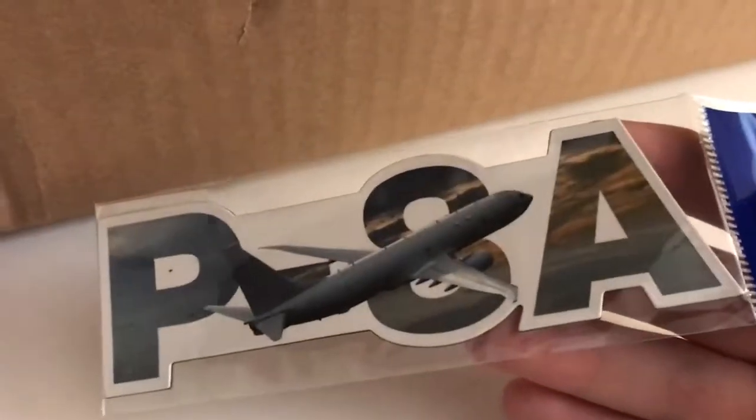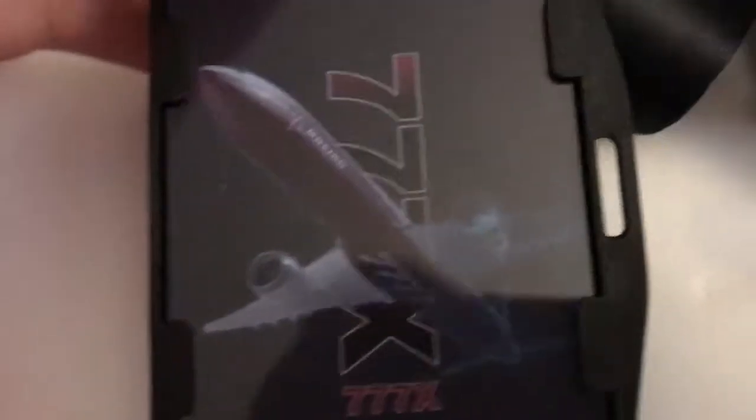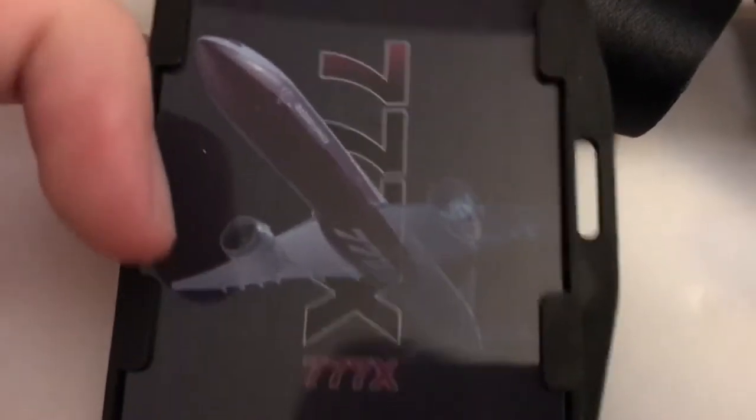P-8A magnet, same style as the KC-46. Also says Boeing on the back. Next up, I never actually have a use for these, but I thought it'd be cool anyway — I got a 777X lanyard. On the inside it says Boeing, on the outside it says 777X, and I think that's a really cool design. It's kind of like the blueprint design — it looks transparent on that side. A fun fact about the 777X: the wings are so long the wingtips actually fold up, like a military aircraft. As far as I know, the 777X is just a really big passenger plane, not going to be used for military.